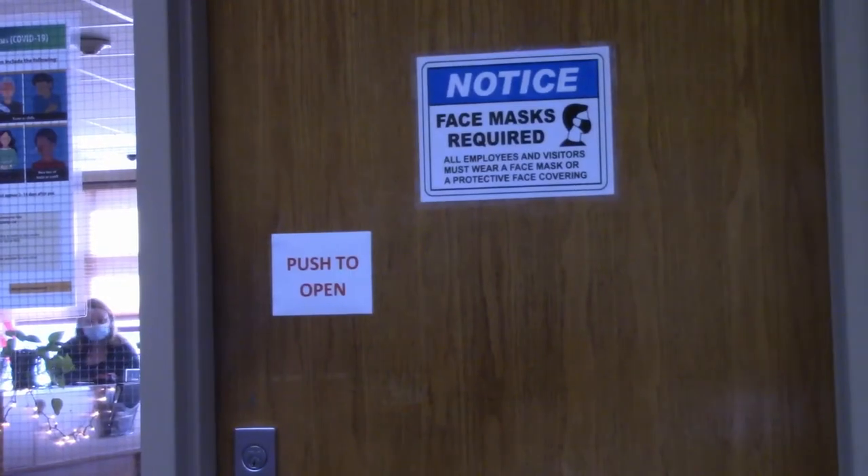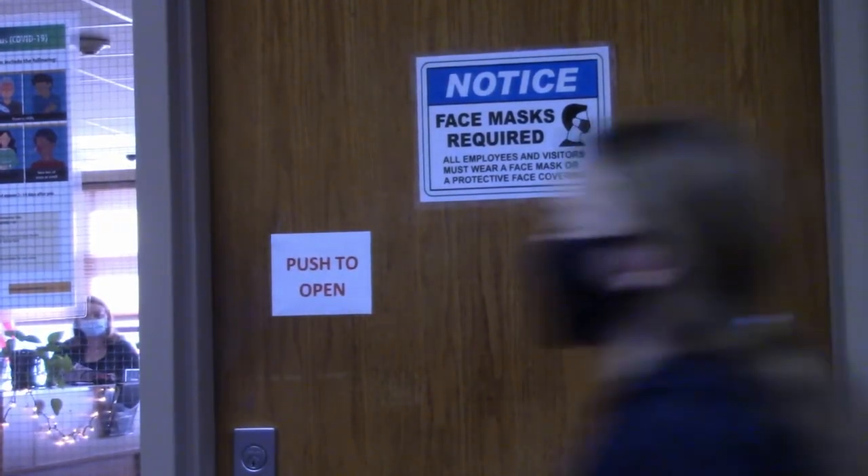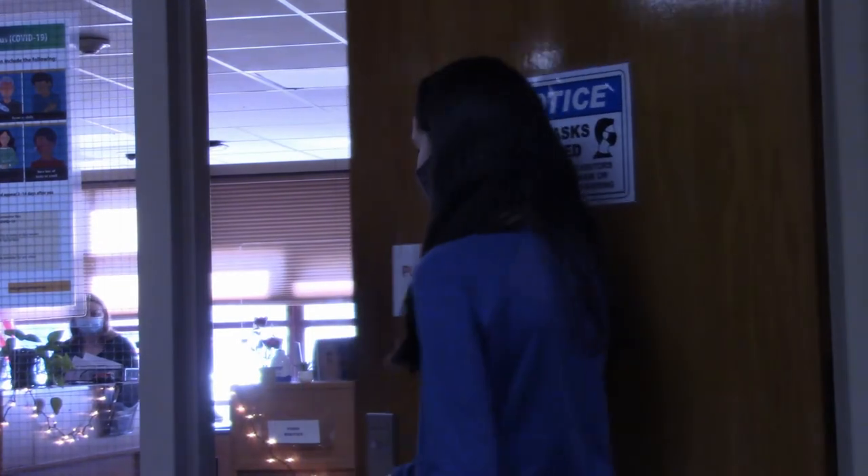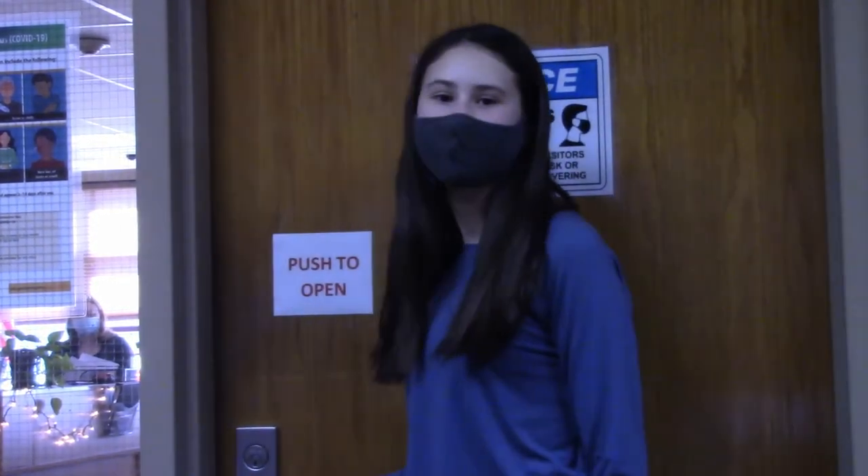This is the nurse's office. If you're not feeling good, you would go here. This is our main office. In the office you can meet our principal Mrs. Coggiola and our assistant principal Mrs. Lynch. You can also say hello to Ms. Bookgood and Ms. Corozini.